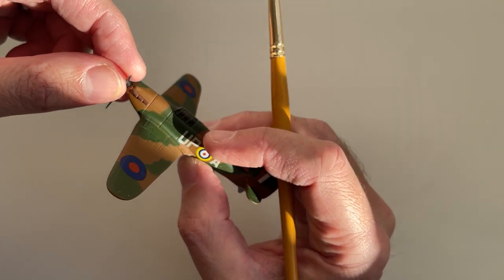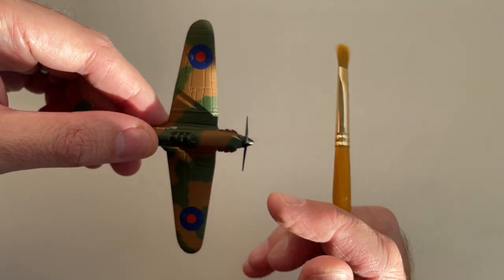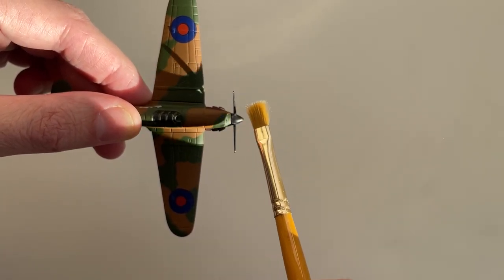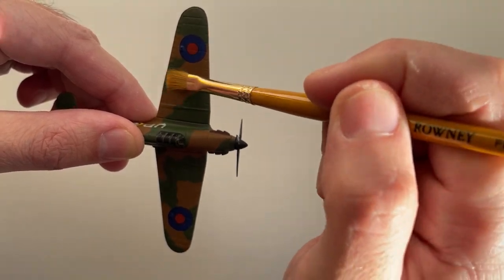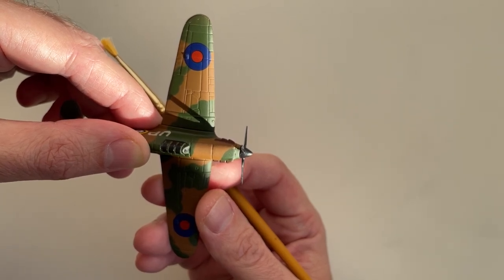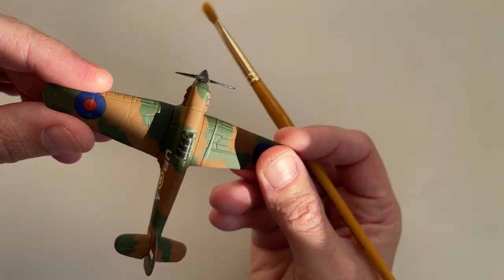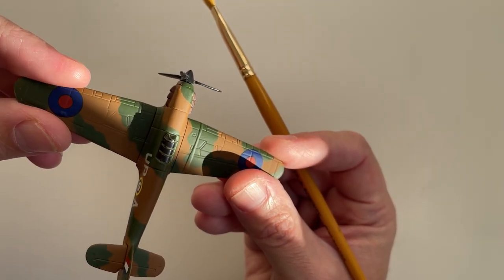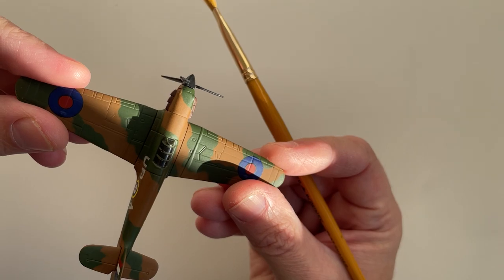It could well be that I do occasionally see Hurricanes. I'm not sure how many Hurricanes there are left in operation. I know there are around 30 or 40 Spitfires still around the whole world. The two-seater Spitfires — you can pay around £2,000 and go up in one. The two-seater ones are the ones mostly that still survive, because obviously they didn't actually see action, so they're more likely to have survived.